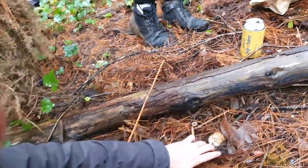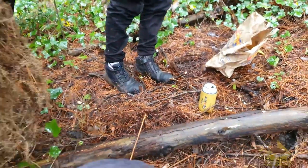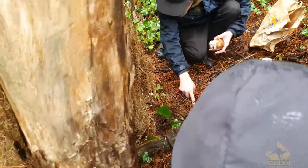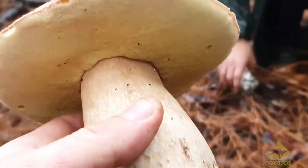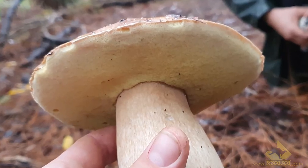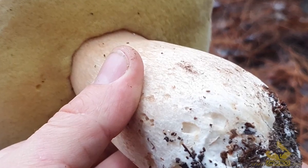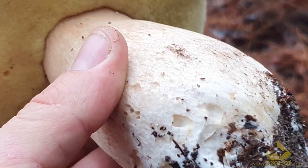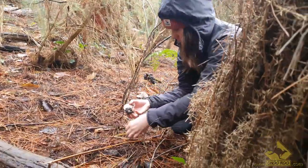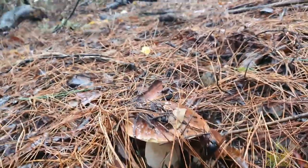Oh, there's another one! You can identify a porcini by its brown, slightly reddish cap that can be wet or a little slimy sometimes, white pores under the cap that turn yellowish with age but won't change color when bruised, and its slightly webbed white stem. They are firm and have a nutty-like scent and taste. The rule when foraging is to always go with someone experienced the first few times, so you know for sure what you are picking. Our rule is: if you are not 100% certain, don't eat it.